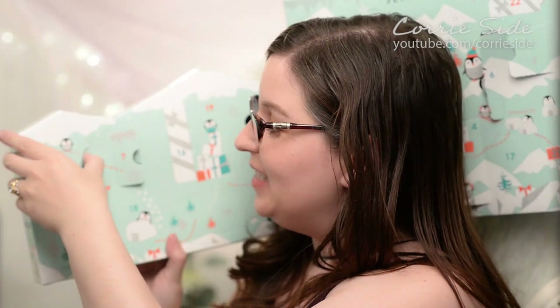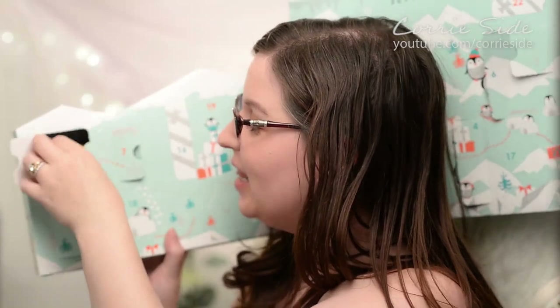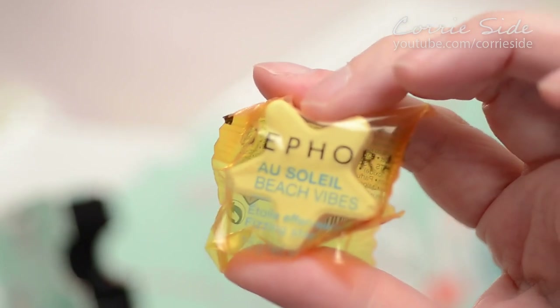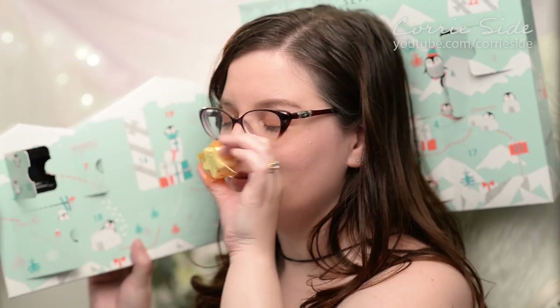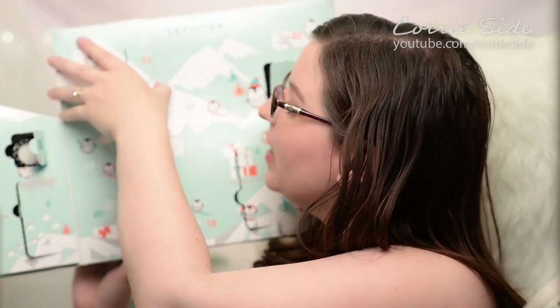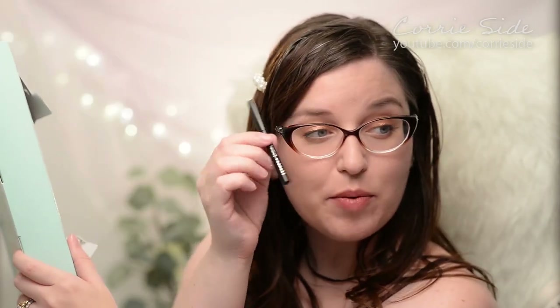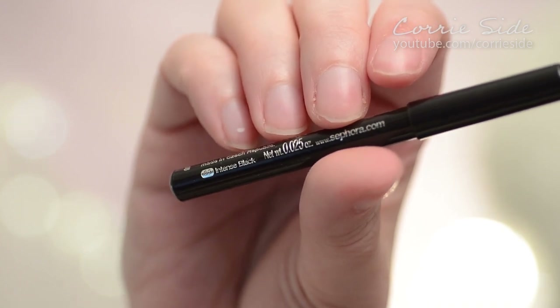Here is day ten, and it is another fizzing bath star — this is Beach Vibes. I don't know what they smell like, but this one kind of smells like Brazilian Bum Bum cream or sunscreen or something. Day eleven is right here. We have a black eye pencil — this is in the color Intense Black.